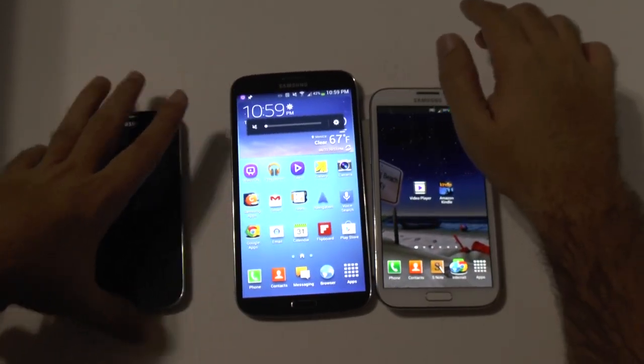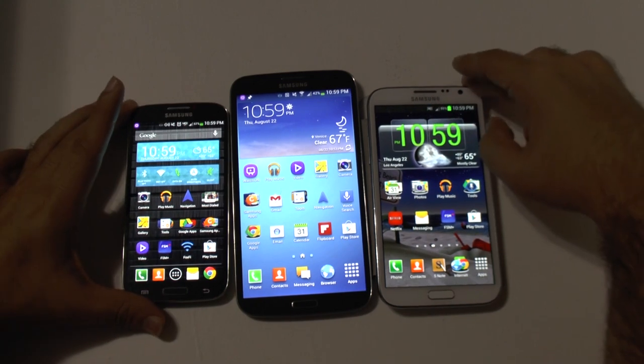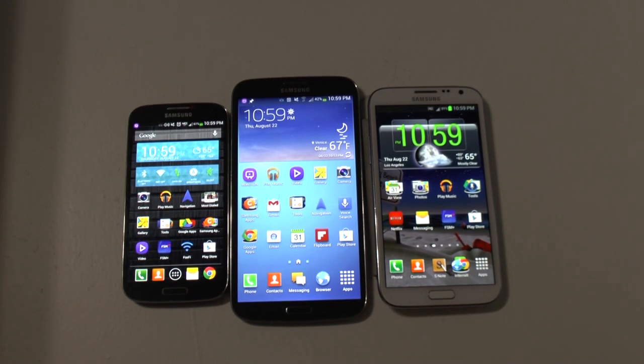So that was to give you a screen comparison idea between these three top phones. If you have any questions on those, feel free to ask. This has been Ricky, the Android guy.